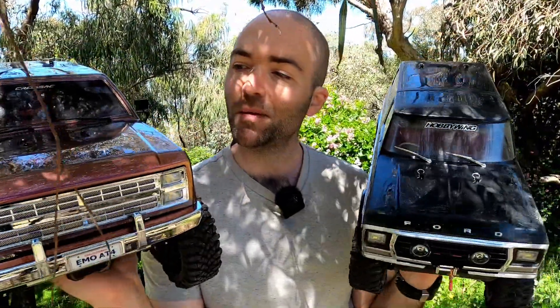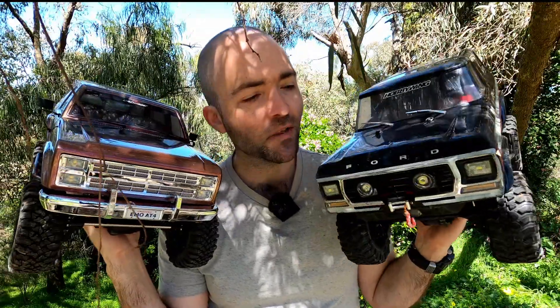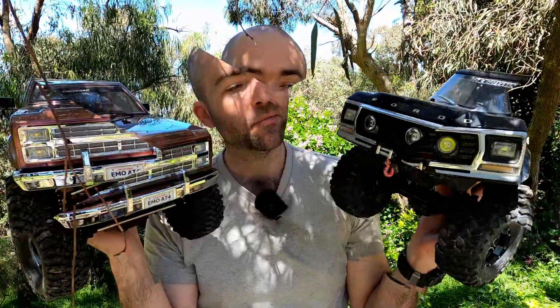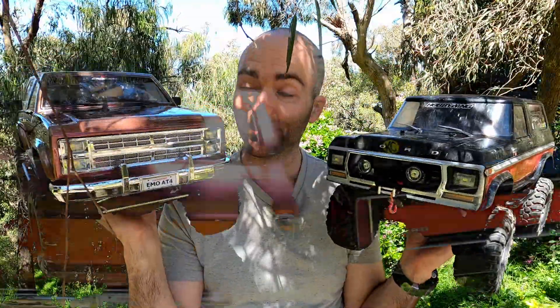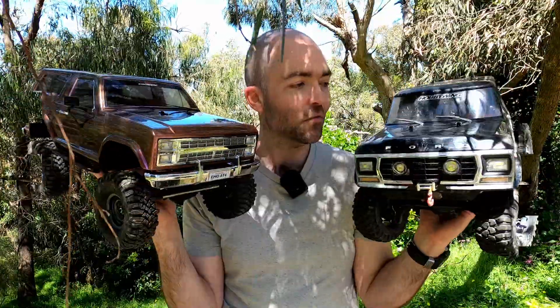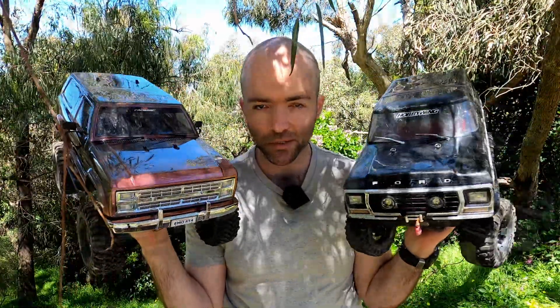So join me today - we're going to look at the CrossRC Emo AT4 and the TRX4 Bronco. It's hard to believe I've never actually given the TRX4 Bronco a proper test on my course here with the Canyon Trail wheels - I only did it with the ProLine Super Swampers. These guys are actually really similar: two speed, remote locking diffs, full light system, portals. Similar size, wheelbase is pretty much the same at 313mm. They're both heavy in the hand, so overall we have two fairly similar rigs. Let's do it.